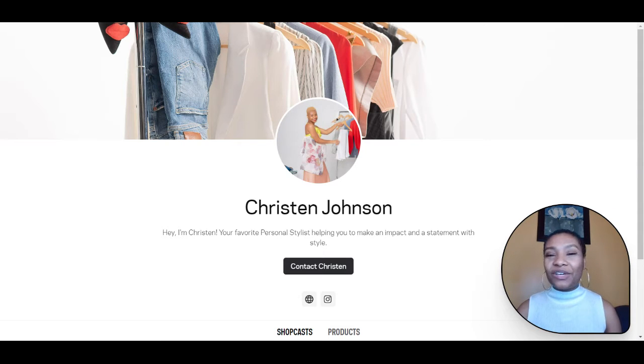Hey y'all, it's Kristen, your favorite personal stylist here, and I'm the CEO and founder of Sophisticated Chic Brand, also known as SCB Luxury Styling. And today I want to show you how ShopShare works.